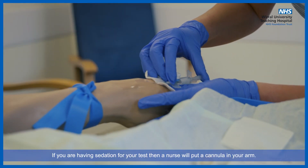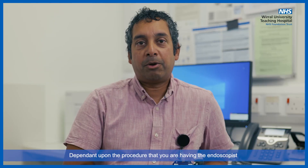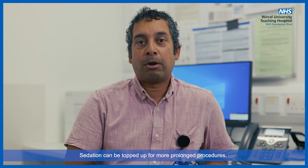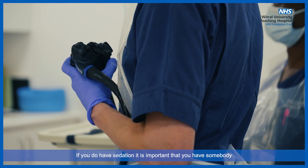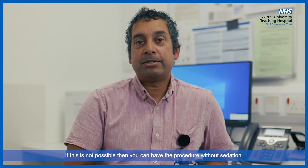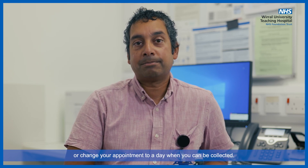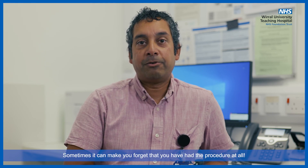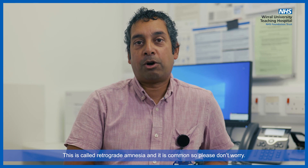If you are having sedation for your test, then the nurse will put a cannula in your arm. This is a small needle that goes into your vein. Dependent upon the procedure that you are having, the endoscopist will give an appropriate amount of sedation. Sedation can be topped up for more prolonged procedures dependent on your comfort and tolerance. If you do have sedation, it is important that you have somebody to come and collect you from the unit and to stay with you overnight. If this is not possible, then you can have the procedure without sedation or change your appointment to a day when you can be collected. The sedation will not put you to sleep, but it will make you feel more relaxed. Sometimes it can make you forget that you have had the procedure at all. This is called retrograde amnesia and it is common, so please don't worry.